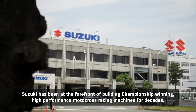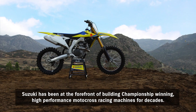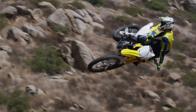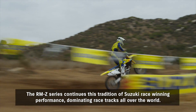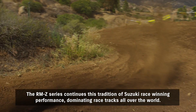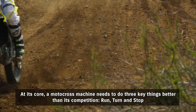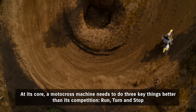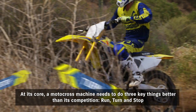Suzuki has been at the forefront of building championship-winning high-performance motocross racing machines for decades. The RMZ series continues this tradition of Suzuki race-winning performance, dominating racetracks all over the world. At its core, a motocross machine needs to do three key things better than its competition: run, turn, and stop.